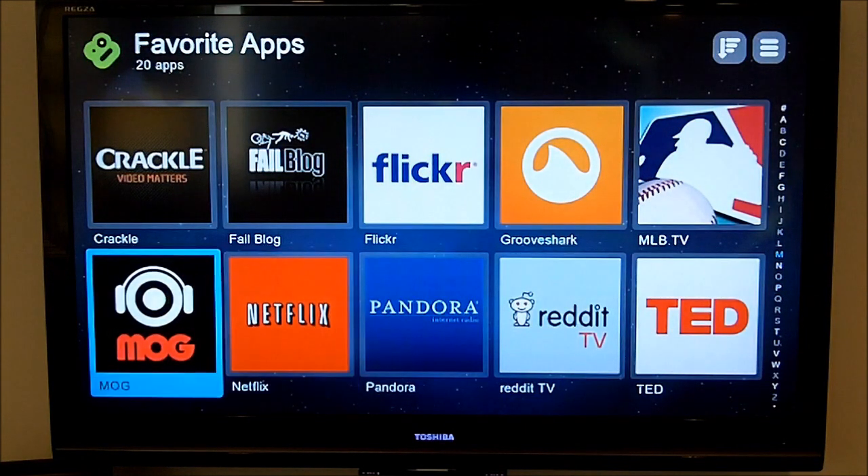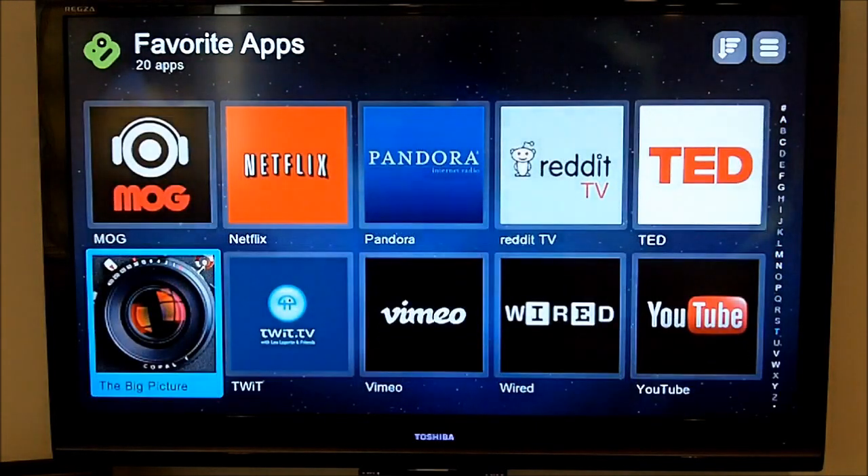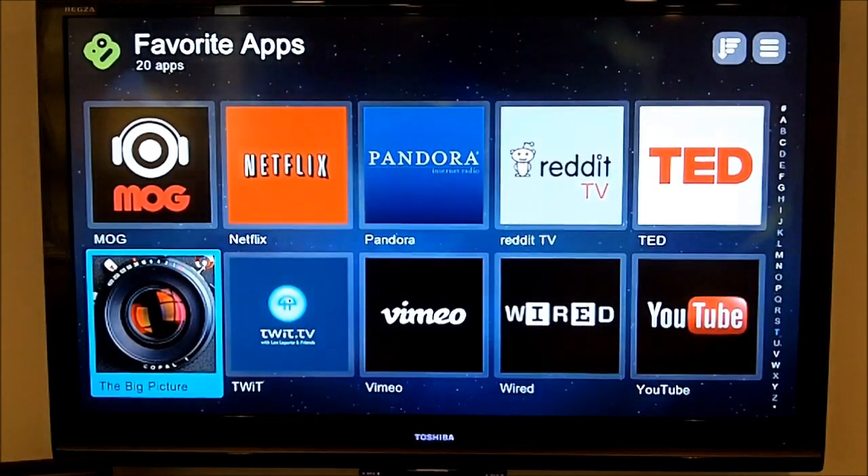There's also Mog and Groove Shark, a number of other audio functions as well. But I'm a fan of Pandora.